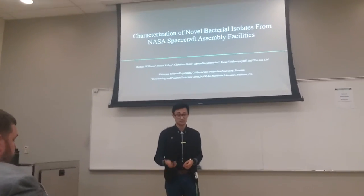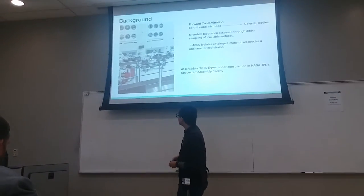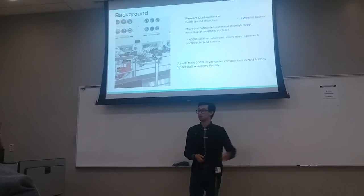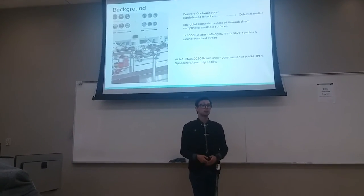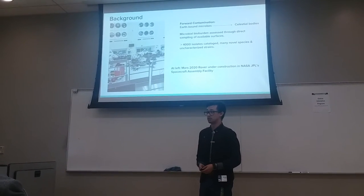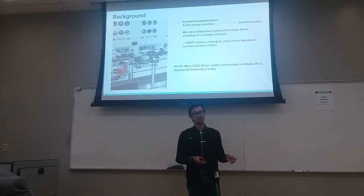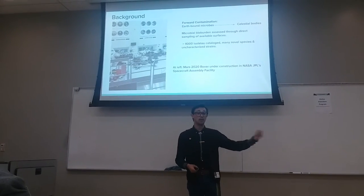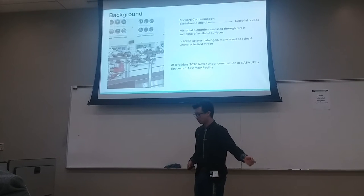This photo is of a clean room in a spacecraft assembly facility at the Jet Propulsion Laboratory in Pasadena. Everything that goes into these rooms is subject to rigorous decontamination and sterilization procedures, designed to minimize what we refer to as forward contamination — that is, contamination of planetary bodies with Earth-bound microbes.